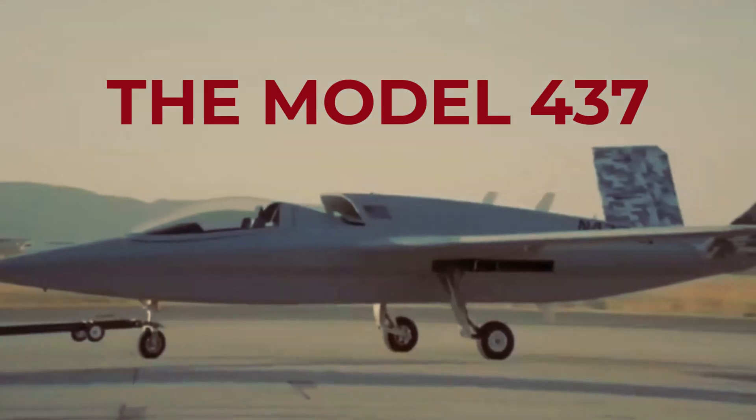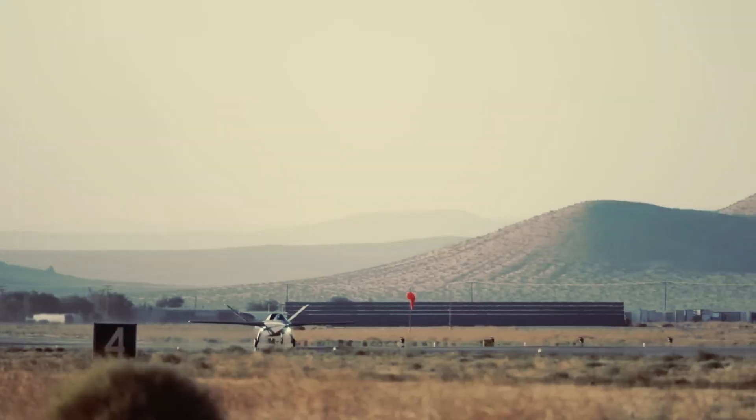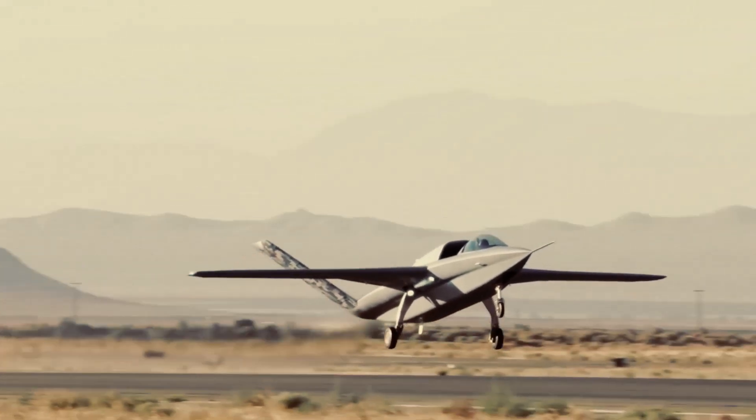And get this — the impressive Model 437 Vanguard, developed by Scaled Composites, has taken its first flight at the Mojave Air and Spaceport in California.